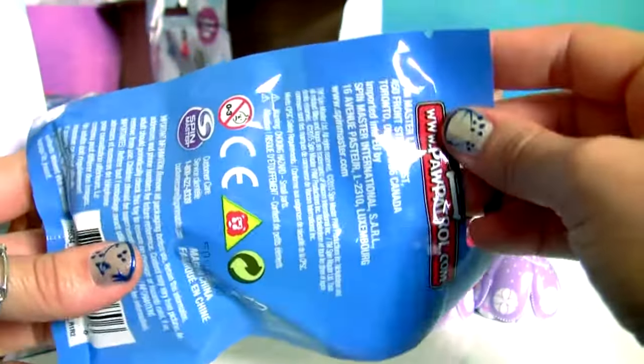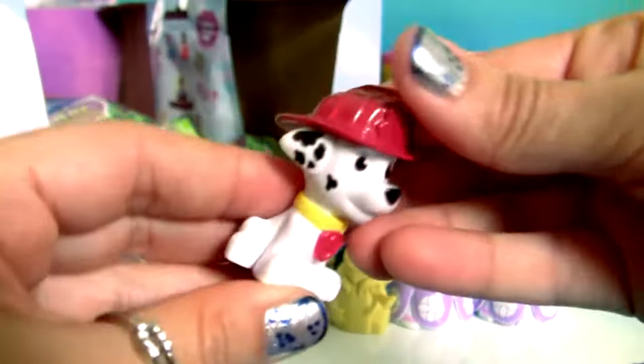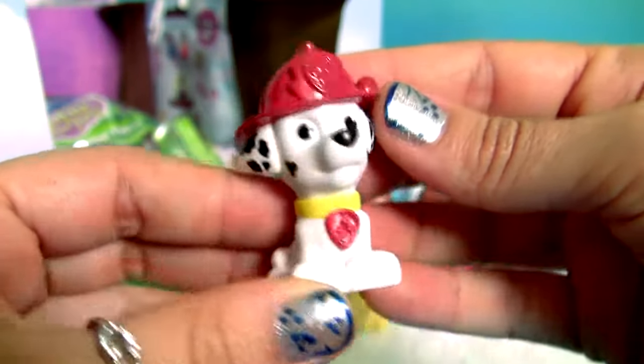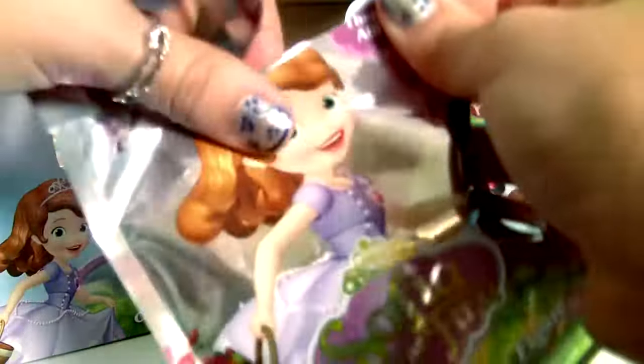Blind bag from Paw Patrol. This is Marshall.